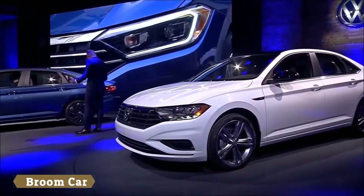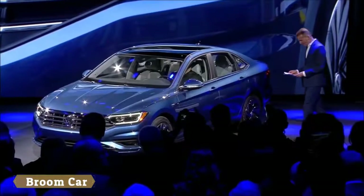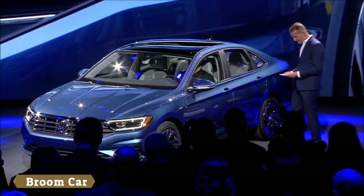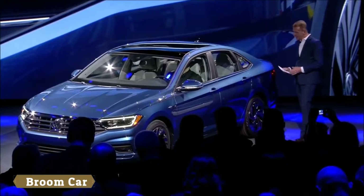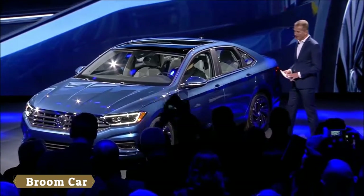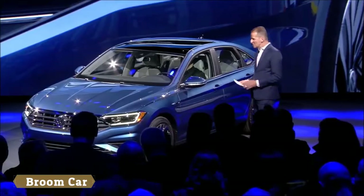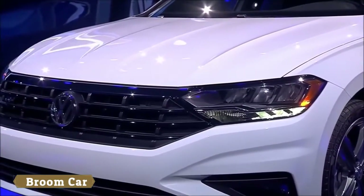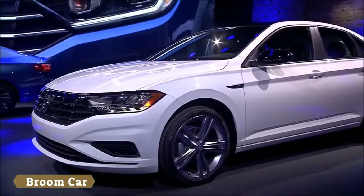The car has a longer wheelbase, is longer, wider, and taller. The increased exterior proportions add up to more interior space. Outside, the Jetta marks an evolution in Volkswagen's clean and timeless design line, with modern lines and a very refined appearance. The combination of a large front grille and sharper lines expresses a bold character. The addition of more chrome and standard LEDs gives a premium touch to the car.